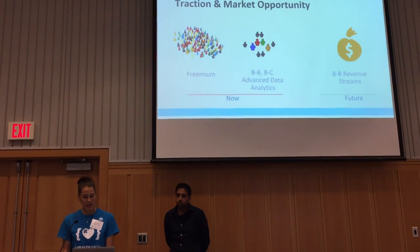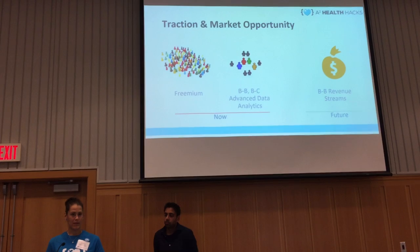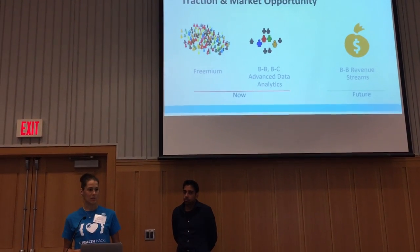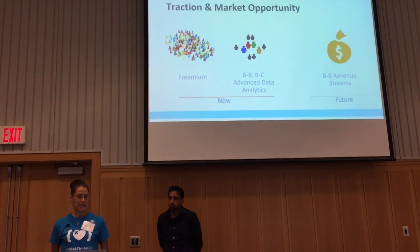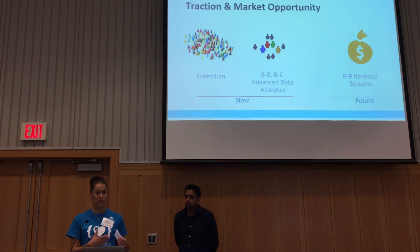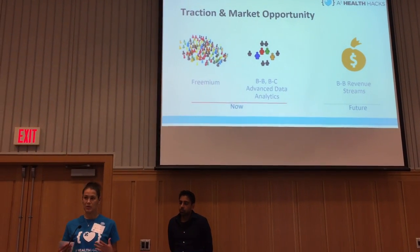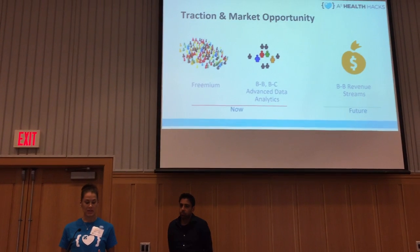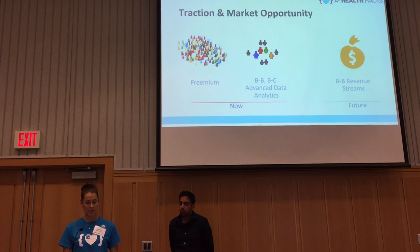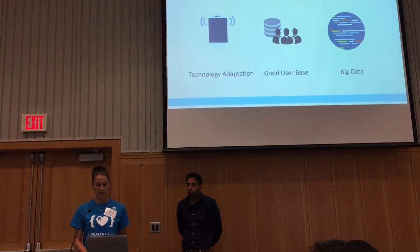In terms of traction and market opportunity, we are thinking about first pilot studies, for example at the University of Michigan's cardiovascular department or with SNAP. We are thinking of starting with a freemium model once we have an optimized product, then doing business-to-business and business-to-customer models using advanced data analytics from the data. The future would involve using analytics data to drive screenings.